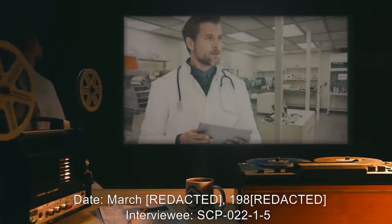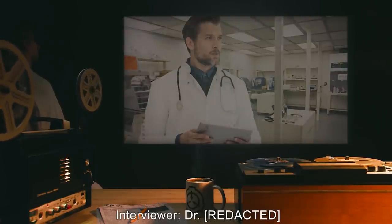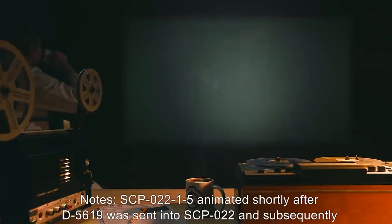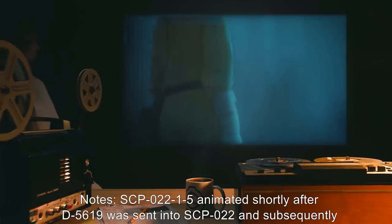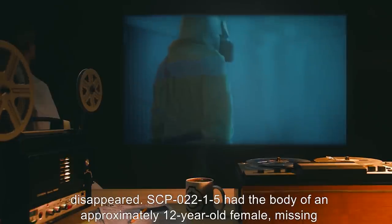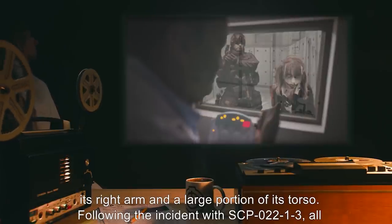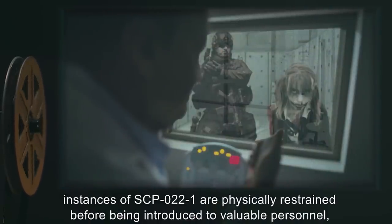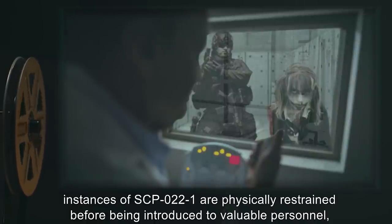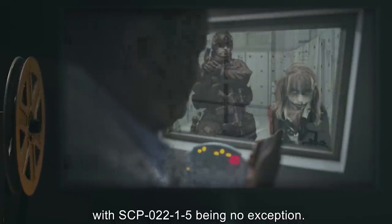Date: March 1980. Interviewee: SCP-022-1-5. Notes: SCP-022-1-5 animated shortly after D-5619 was sent into SCP-022, and subsequently disappeared. SCP-022-1-5 had the body of an approximately 12-year-old female, missing its right arm and a large portion of its torso. Following the incident with SCP-022-1-3, all instances of SCP-022-1 are physically restrained before being introduced to valuable personnel, with SCP-022-1-5 being no exception. Begin log.